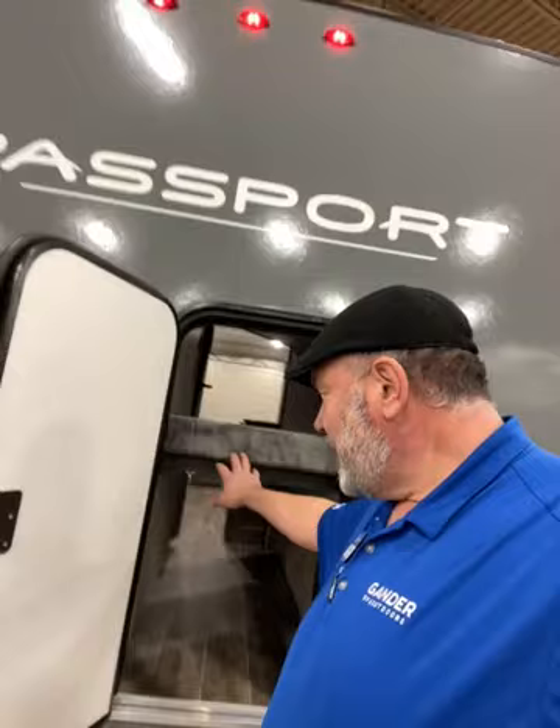Hey guys, this is Big Ben here at Gander RV, and this is a 2022 Keystone Passport 219BH. One of the best features is this back door — it goes right under the bunks. You can lift the bunk up out of the way and then you've got a whole area to put bikes or whatever else in there. Tons of extra room makes it more versatile. Give me a call — Big Ben, Gander RV, 715-614-2121.